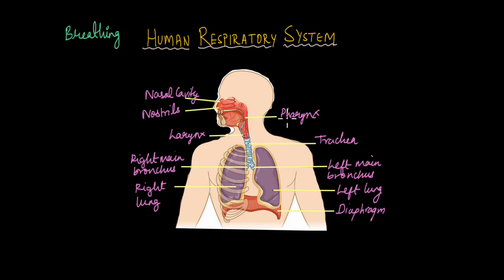These are the structures that make up the respiratory system: the nostrils, the nasal cavity, the pharynx, larynx, trachea, the two bronchi, the left and the right lungs, and the diaphragm. In this series of videos, we will focus on the different structures of the respiratory system, their functions, and how they are involved in the breathing mechanism.